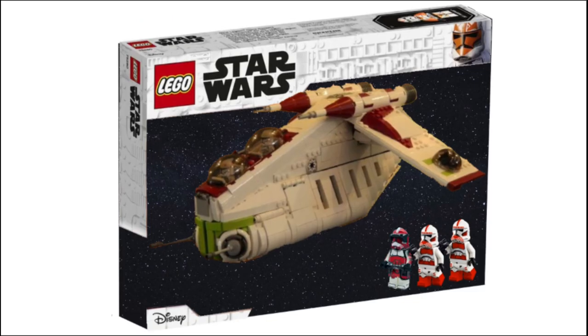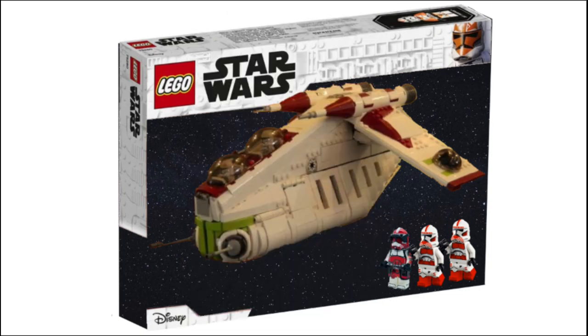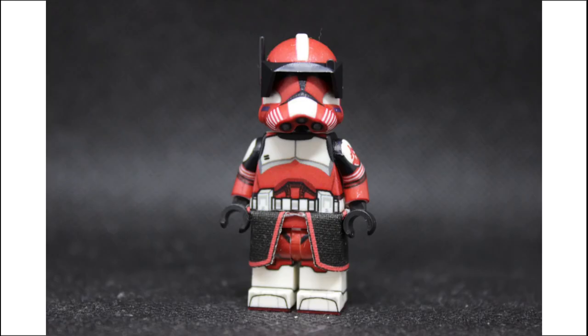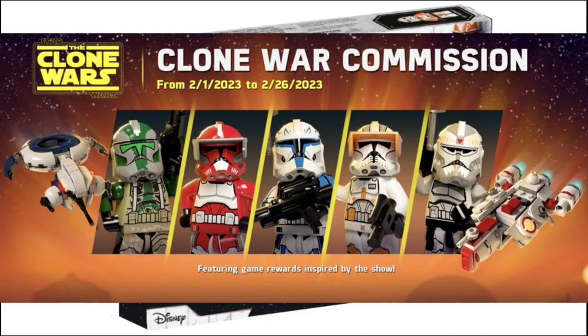The next leaked minifigure is Commander Fox. Commander Fox has never been made by LEGO in his Phase 2 armour. They did release a Phase 1 version over 10 years ago, closer to 15 years ago. But it will be great to finally get a Phase 2 version, because previously the only way to get this minifigure was by spending a lot of money on a custom version. I'm really excited to see what LEGO do with this minifigure and I hope it's pretty similar to what they did with Commander Cody, because I think Commander Cody is a pretty good minifig.